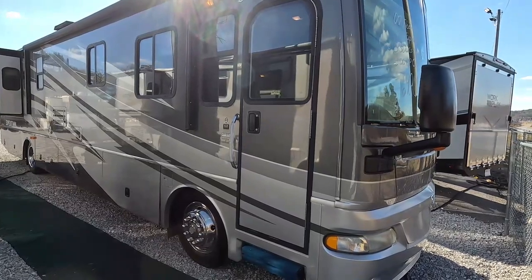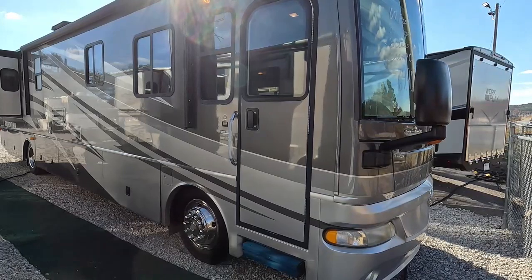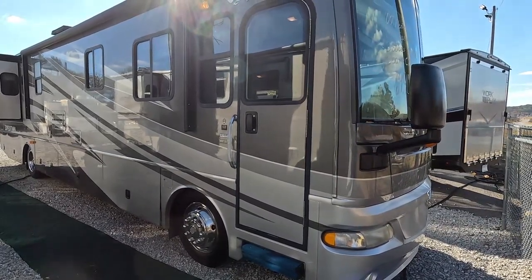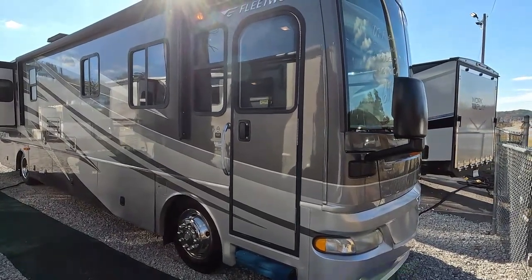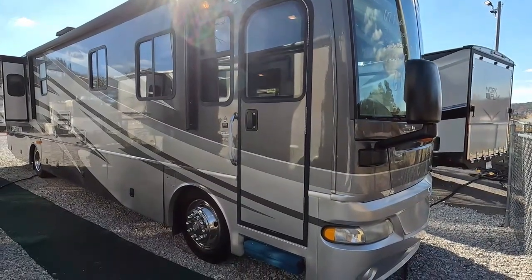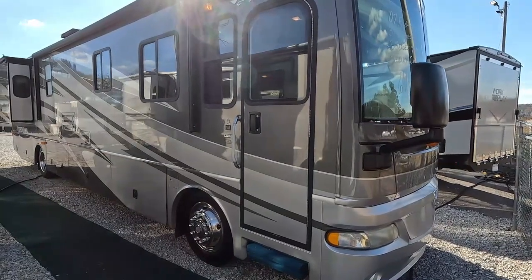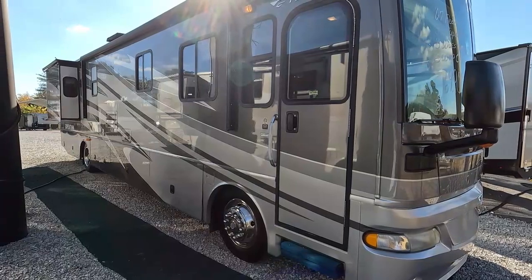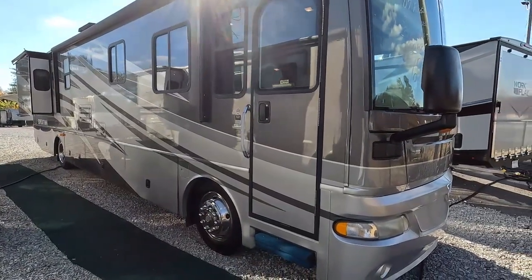Good afternoon folks, Big Bo with RVs of Big Bo at Parkway RV Center. Today we're going to review this beautiful 2007 Fleetwood Expedition 38V diesel pusher. I really like this one — I love the floor plan. It's a wide open floor plan, very unusual. It's got a full wall slide out that really opens up the interior.